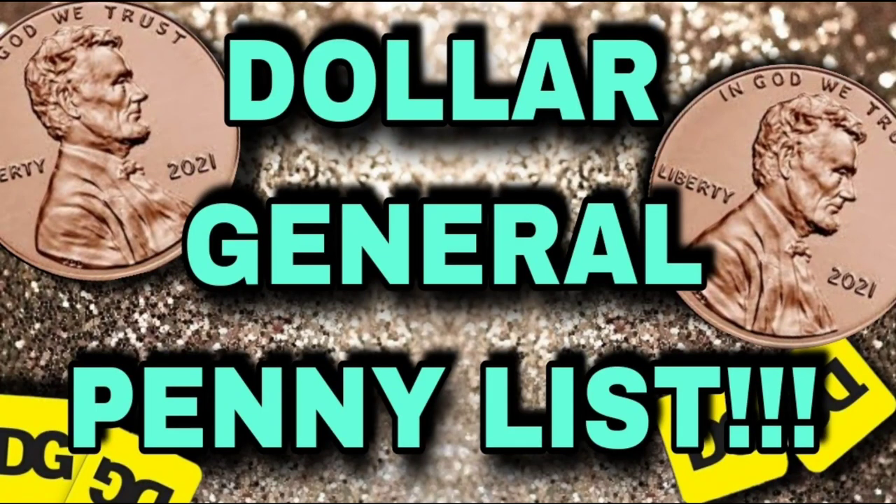Good evening, everyone. This is Christy with Christy's Connections. In this video, we're going to go over your Dollar General penny list and clearance updates for Tuesday, October 11th. All images in this video were created by me, Christy's Connections, and any republication of these visuals is a copyright infringement and will be handled accordingly.